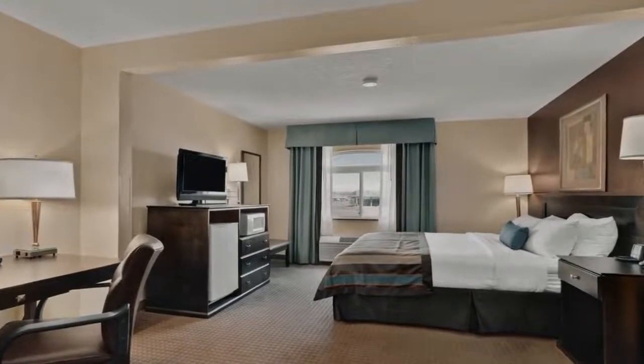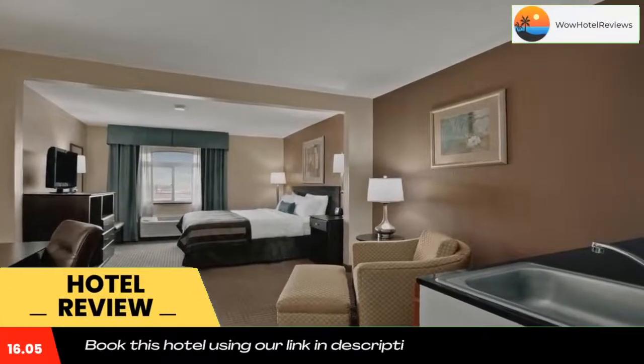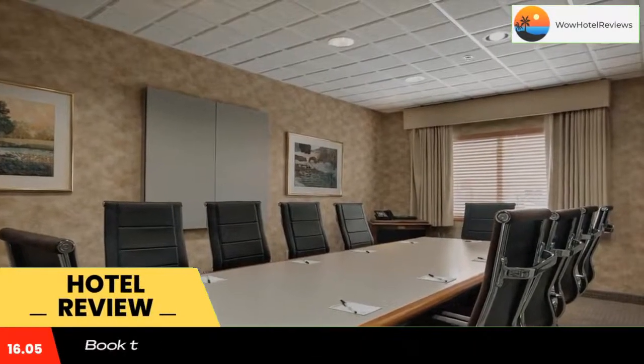Please use our booking.com link in the description to book the hotel and get special pricing. Some of the most popular facilities are one swimming pool, free WiFi, free parking, non-smoking rooms, and a bar.